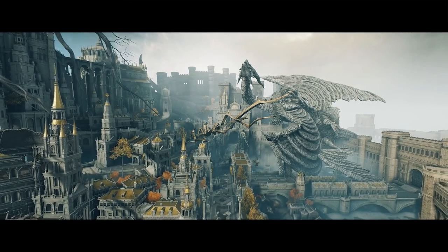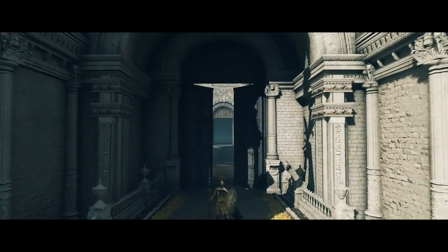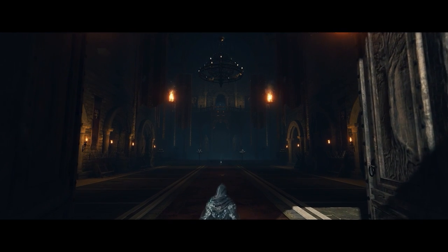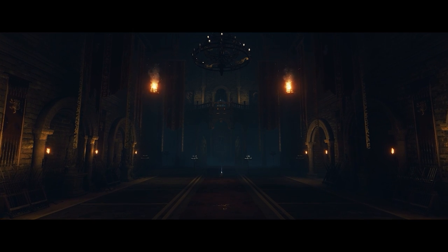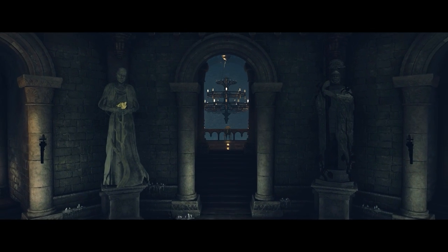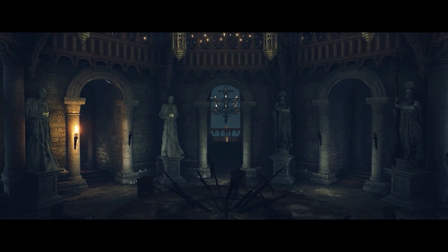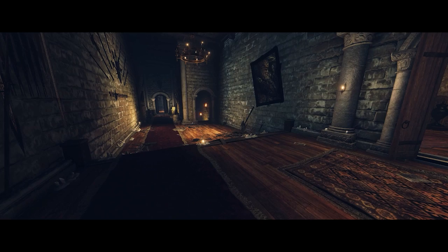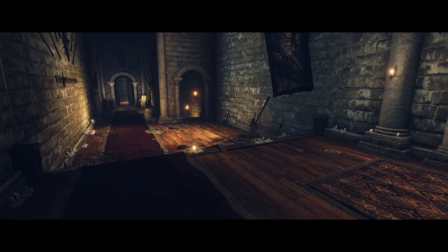Upon reaching Leyndell, the Tarnished reaches a peculiar location within the city. Upon entering, it feels familiar to anyone who's been to the Roundtable Hold — everything is simultaneously exactly where it should be, but only the ghost of what once was remains. Where Gideon would spend hours pouring over books in the library, there's only emptiness. Where Hewg would be spending hours smithing away, there's only silence.